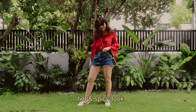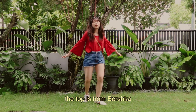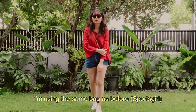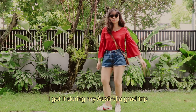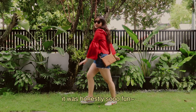I call this the hot and spicy look, mainly because of the bright red top. It's from Bershka and the shorts are from Cotton On. I'm using the same bag as before, the one from Sports Girl, and I'm wearing my Nike Cortez. The sunglasses are from Cotton On and I got them during my Australia grad trip — I still daydream about that trip sometimes. It was honestly so fun.